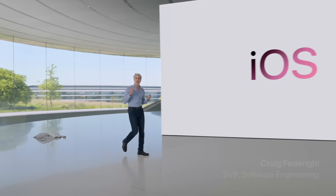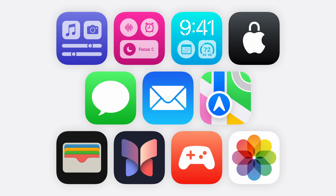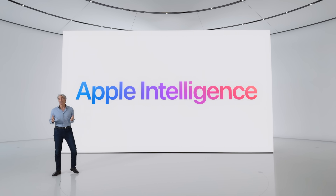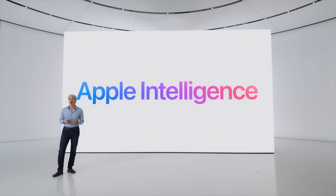iOS and iPadOS 18 have been officially announced at the keynote for WWDC 2024, and there are tons of features that Apple talked about and a lot that Apple didn't talk about. In this video, we're going to go through all of the best features coming to your iPhone later this year. Quick disclaimer: Apple Intelligence, which is what Apple is calling all of its new AI features in iOS, macOS, etc., will be covered in a separate video, so it's not going to be a part of this. This is just going to focus on all of the non-AI iOS 18 features, but be sure to subscribe so you don't miss that video.